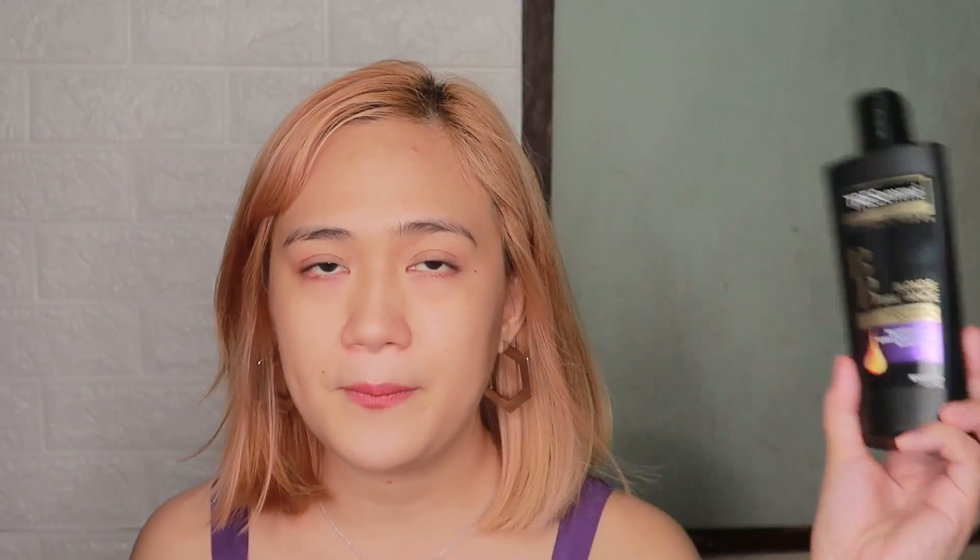Okay, that's it guys for my short review on this TRESemmé Blonde Brilliance Purple Shampoo. I hope this helped. Make sure to subscribe, like, and comment if you enjoyed the video.